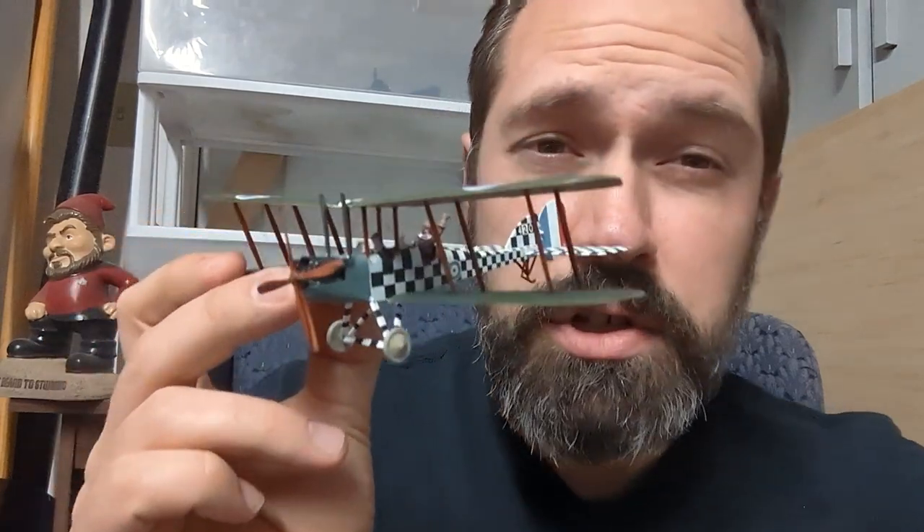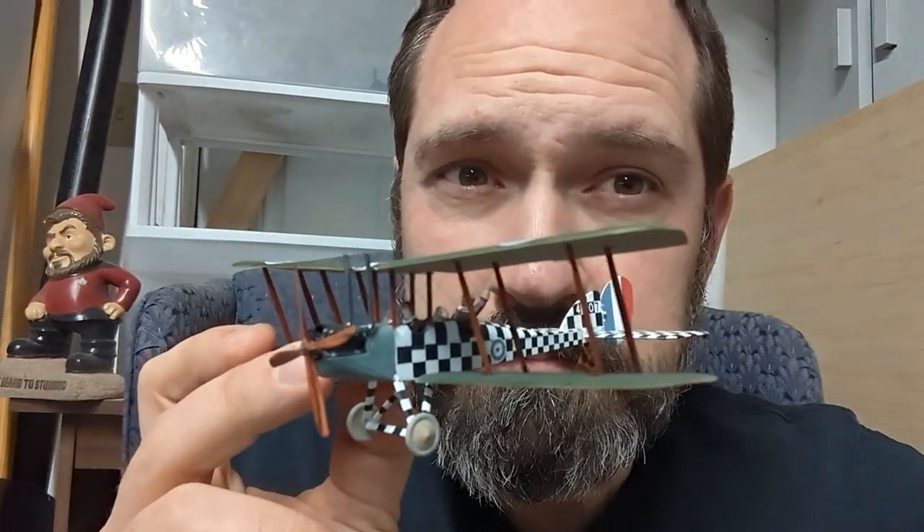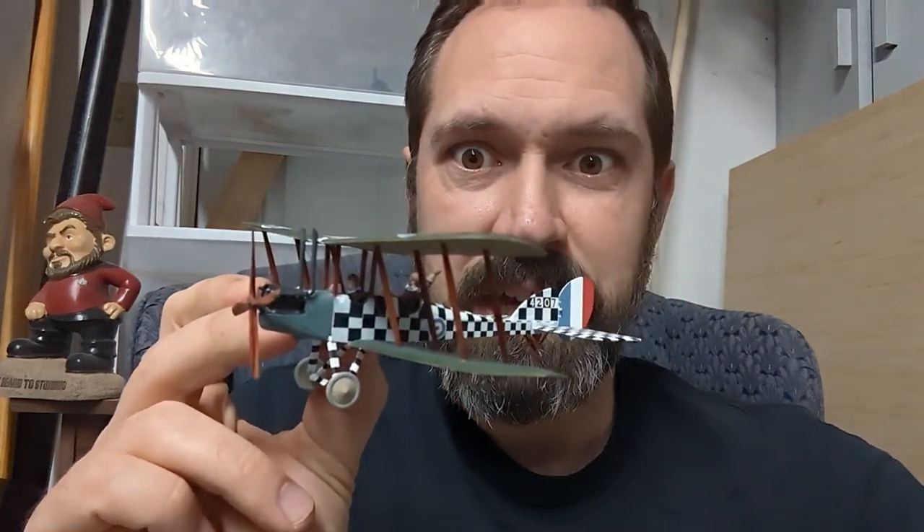Anyway, never fear! I'm still working on it, so it should be coming out, if all goes according to plan, next week. In the meantime, should you waste your time on this airplane? Well, only if you want to build a really fun kit and make an excellent-looking airplane.